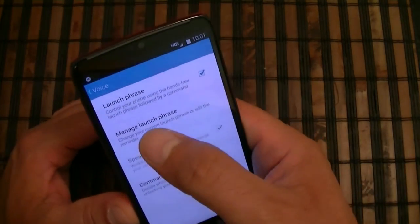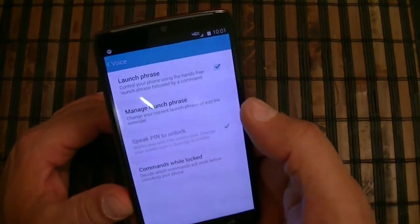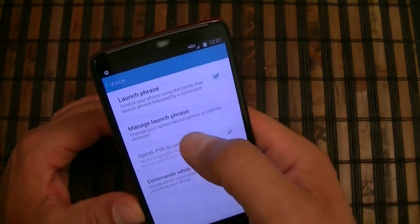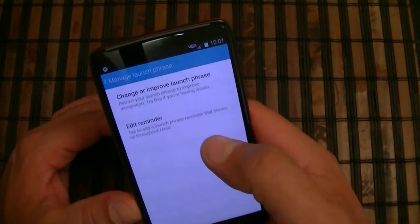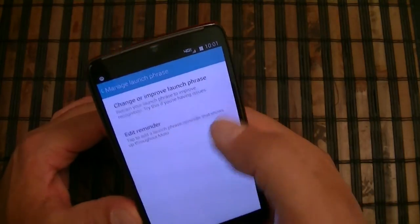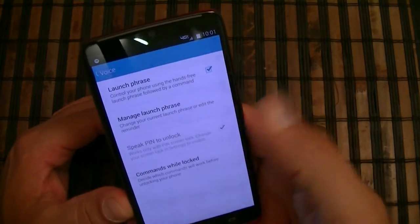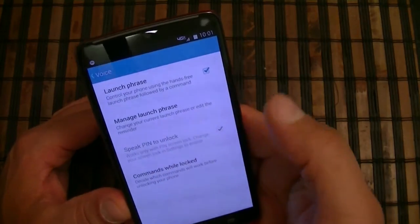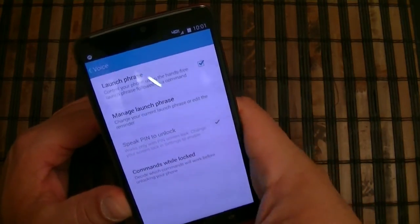Under voice, you can launch the phrase as already shown and customize it. If you click 'Manage Launch Phrase,' you can go ahead and change the phrase to whatever you want. You can also speak a PIN to unlock the phone and use commands while the phone is locked.